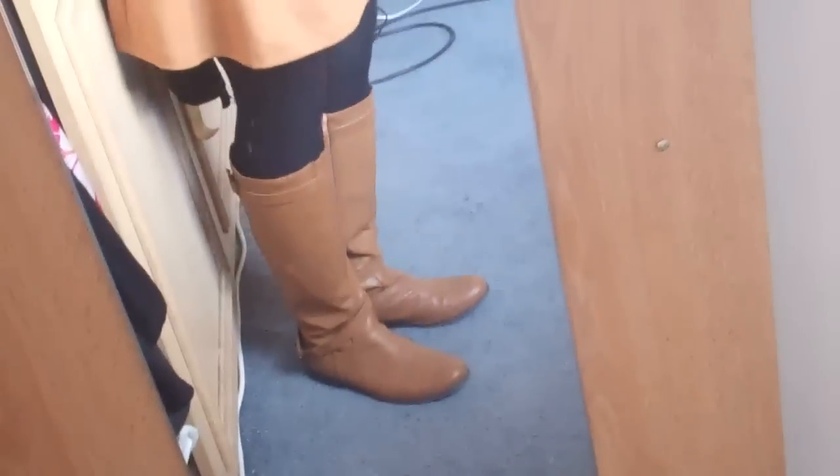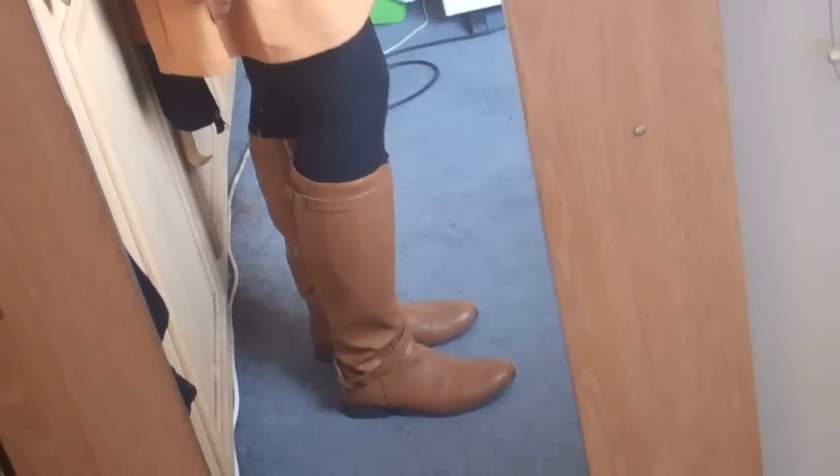And then these lovely new boots that I also got from Forever 21 — they're about 32 pounds, 32.75 or something. They are so beautiful, and they fit, which is surprising — a nice surprise. They fit over my calves.